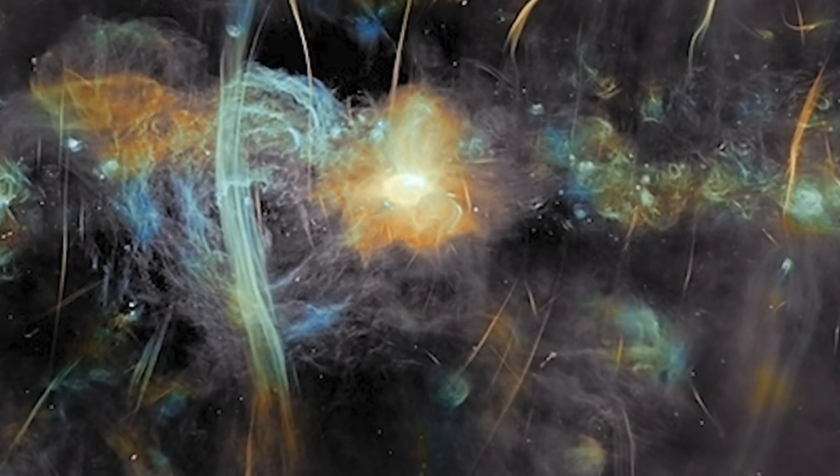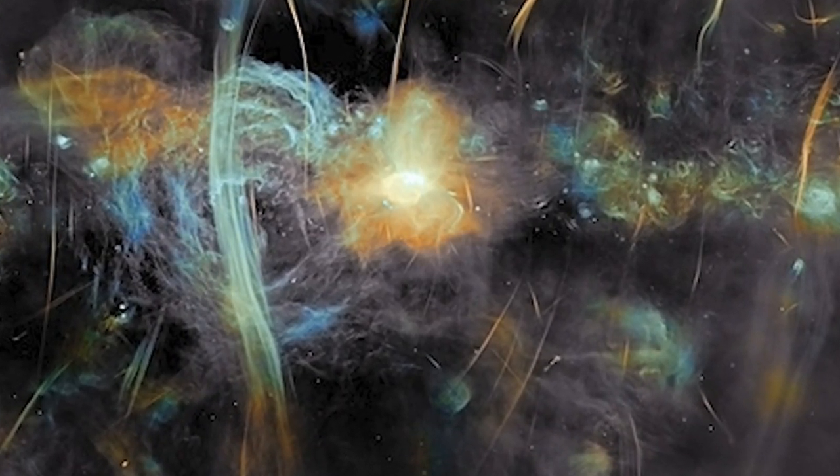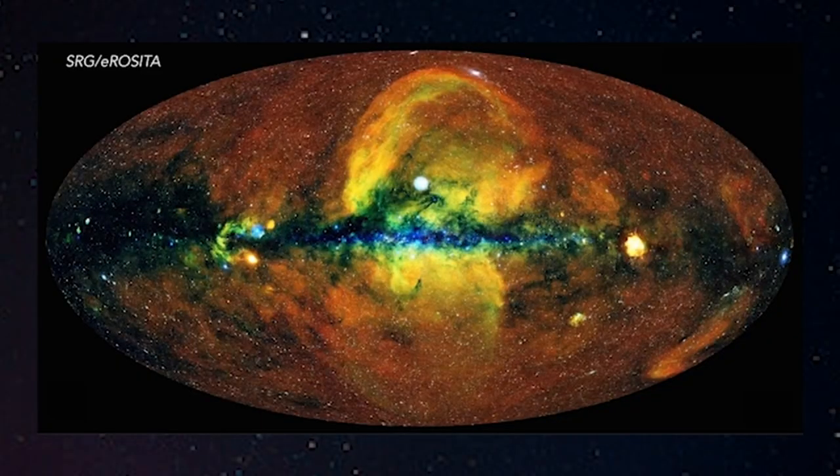The broad feature running vertically through the center of the image is a series of parallel radio filaments that follow the inner part of the radio bubbles, which might have been produced by very powerful events occurring a few million years ago, very near the Milky Way's central black hole.